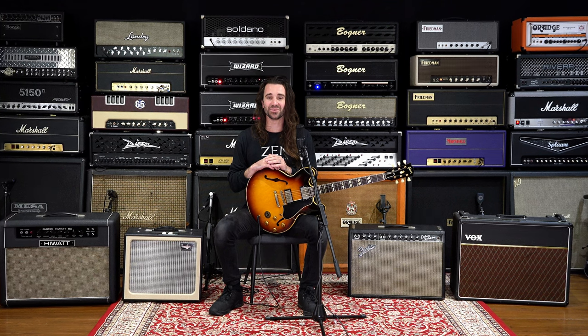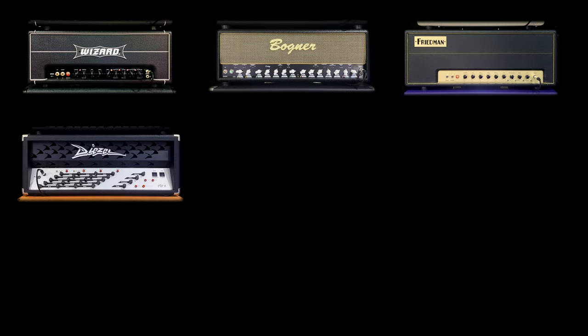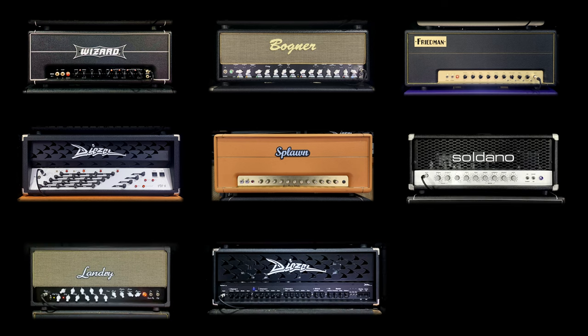There is an extensive series of videos planned featuring everything you see here and much, much more. Although there is a focus on modern high gainers from companies like Wizard, Bognor, Diesel, Friedman and Soldano,